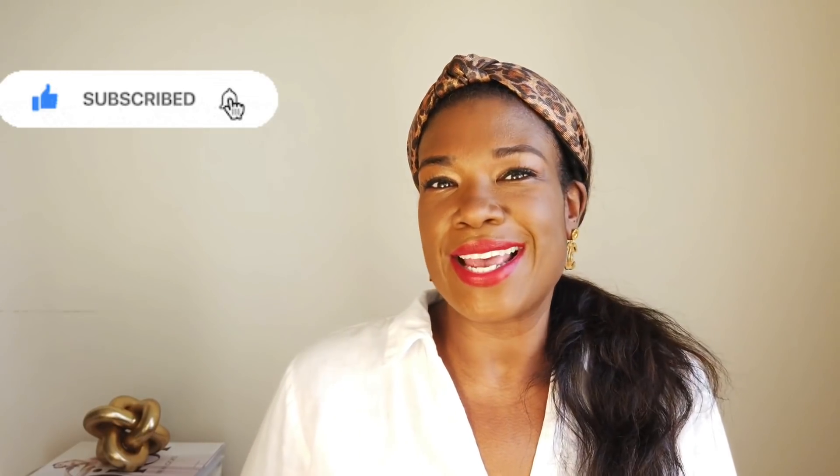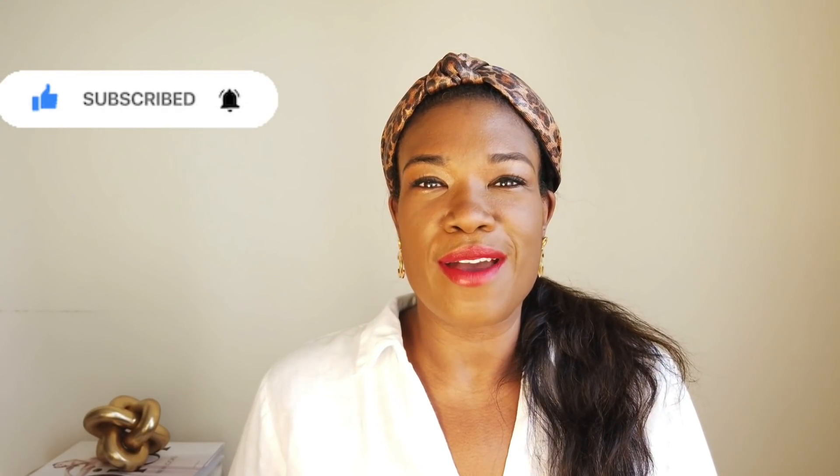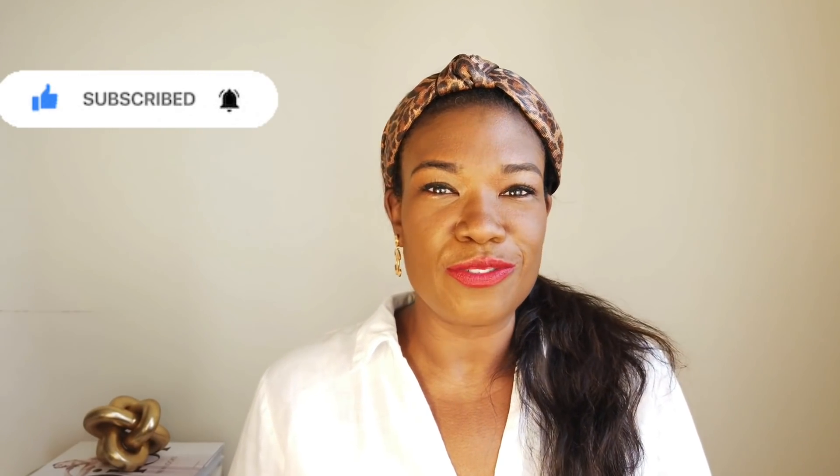Hey beautiful people, my name is Sherry and welcome to my channel. On this channel I cover luxury fashion, beauty, and lifestyle, so if that is something you are interested in please do consider subscribing — I greatly appreciate it. Welcome back to those of you who have viewed my other videos and subscribed — I want to thank you guys for returning and watching another video.